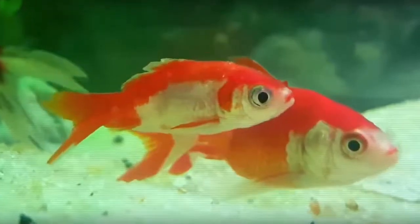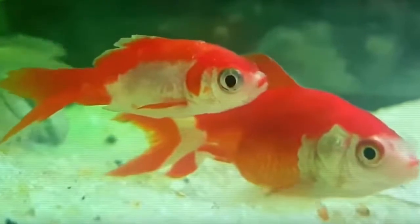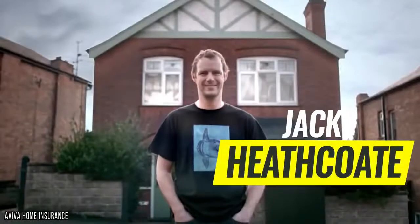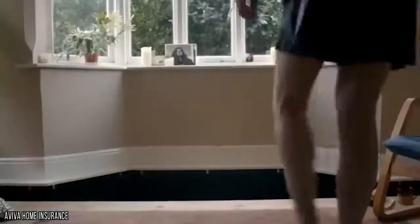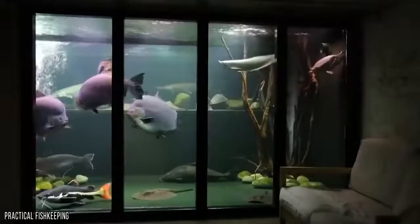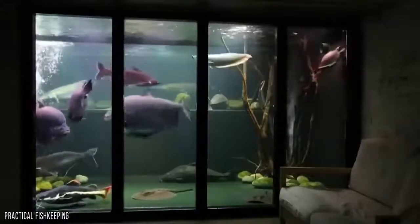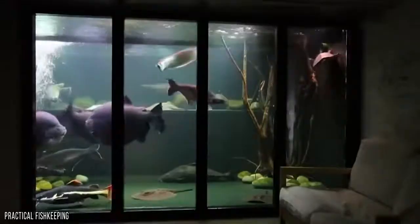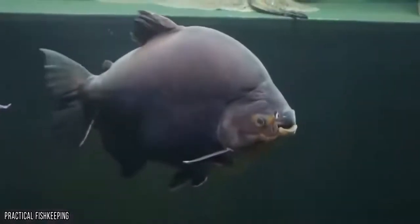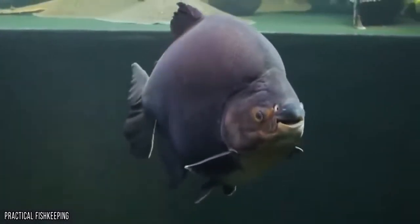A goldfish might seem like the ideal pet if you're lacking space but still want an animal friend to keep you company. But not fish fan Jack Heathcote, who decided to turn his entire basement into Britain's biggest home aquarium. When he says his house is a bit of a dive, he's not joking — but he's not talking about the state of it, rather the interior design he picked when renovating his property. Jack, who lives in Nottingham, decided to create a private underwater escape in his five-bedroom home, filled with exotic species usually only seen in places like the Amazon and the Congo.